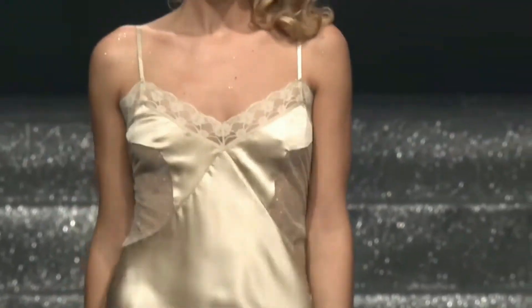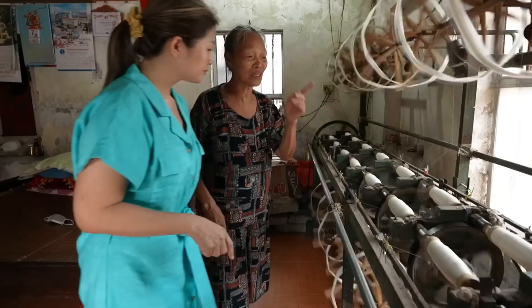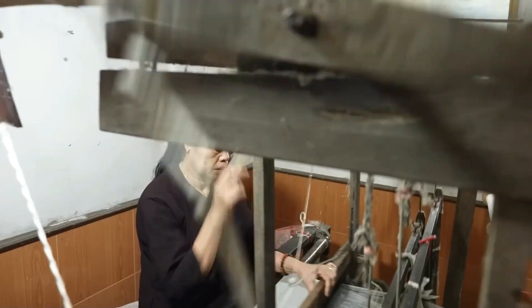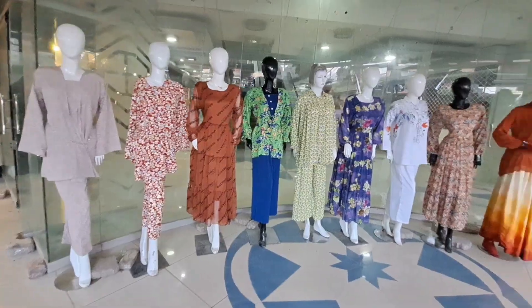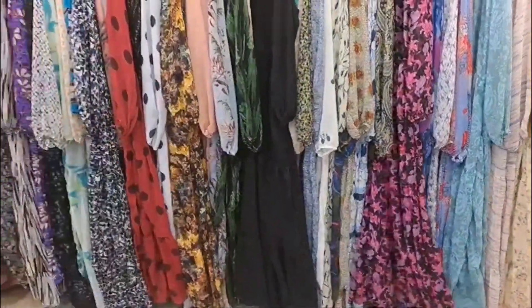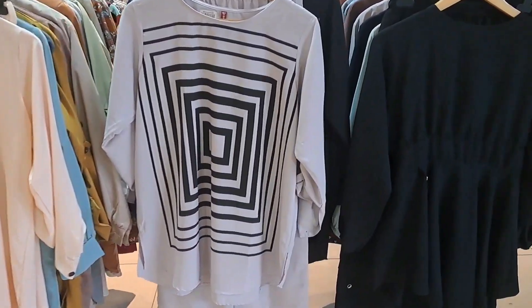And that's how silk is harvested and turned into luxury fabrics. From the tiny silkworm spinning its cocoon to the skilled artisans weaving delicate threads into fabric, the process of creating silk is as intricate as the fabric itself. It's a remarkable journey that turns one of nature's simplest creatures into the source of one of the world's most cherished textiles. Silk has been a symbol of wealth and status for millennia, and its appeal shows no signs of fading. In a world increasingly dominated by fast fashion and synthetic materials, silk stands out as a natural, sustainable, and timeless choice. Its production may be complex, but the result is a fabric that continues to captivate and inspire, from ancient emperors to modern fashion icons.